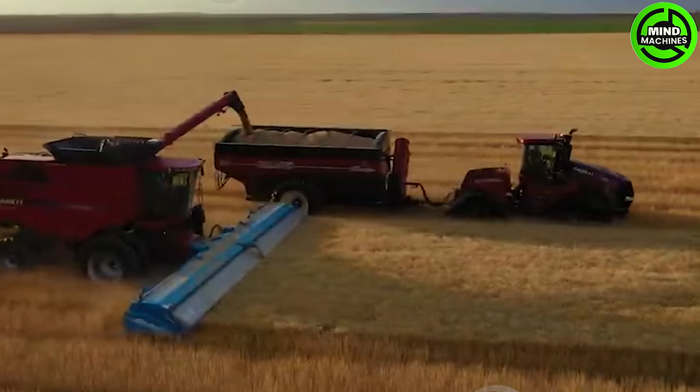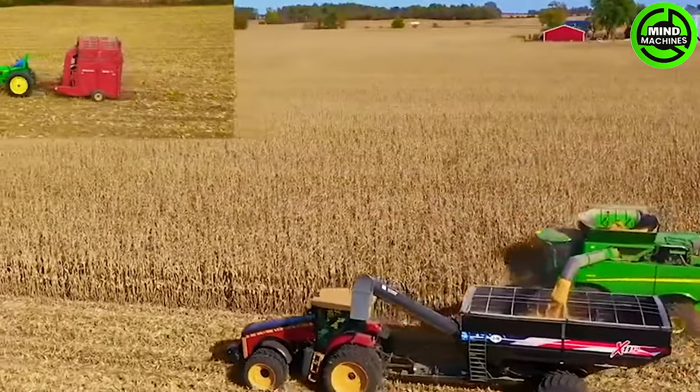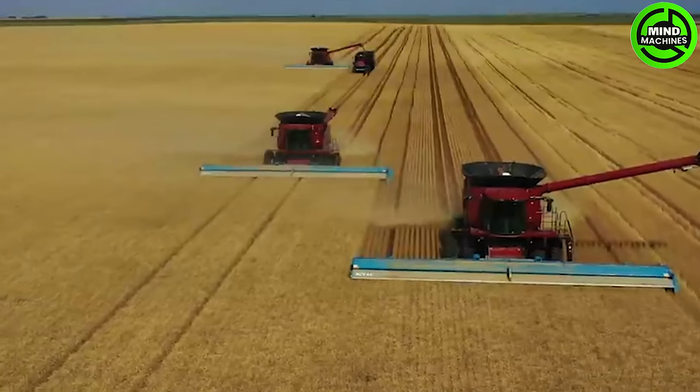The colossal weed harvester symbolizes a leap in agricultural technology, ensuring greater efficiency, output, and sustainability for the future.